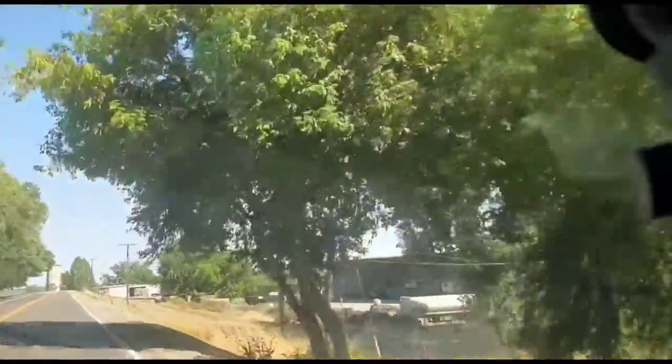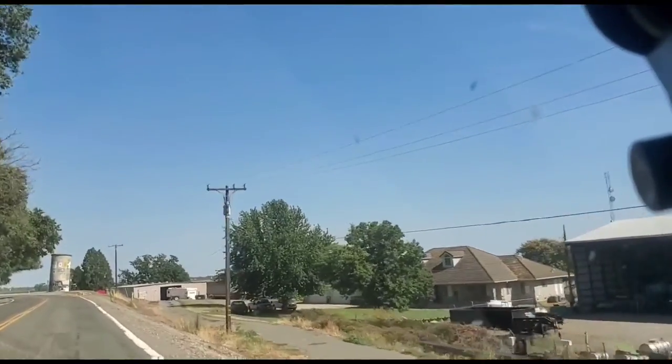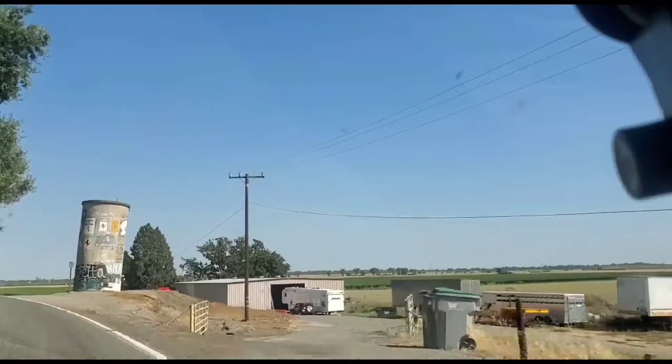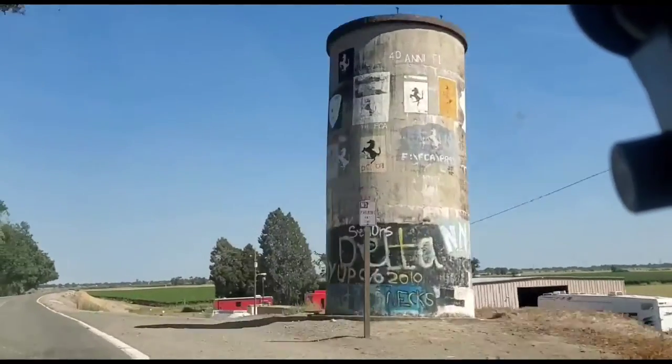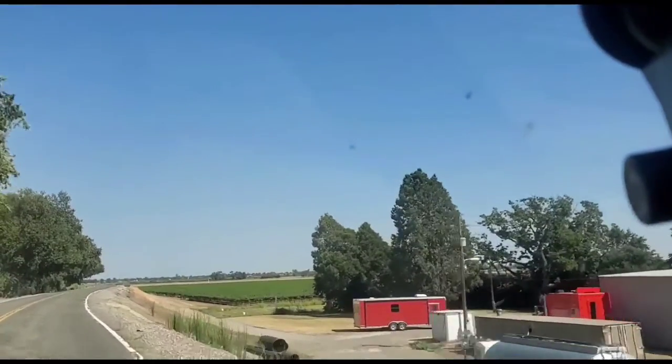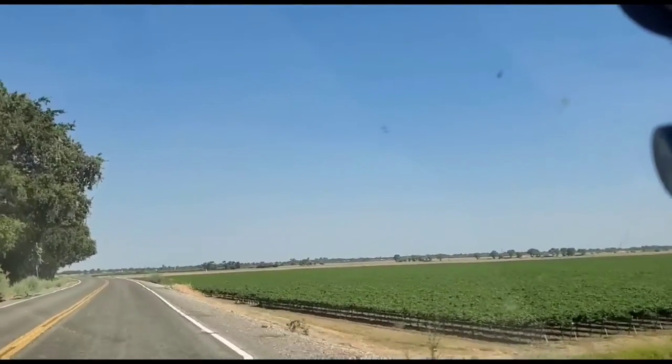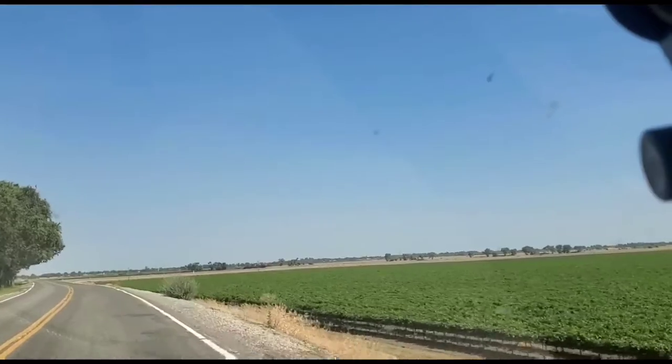Now we've got some shade and it looks so beautiful as we have trees on both sides. The farming area has a compound where they have small partitions with accessories and farming tools.